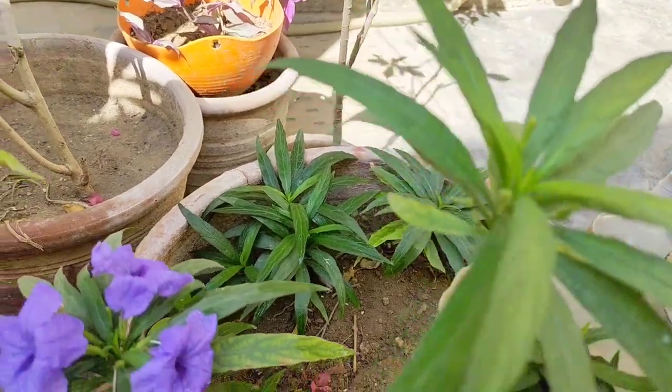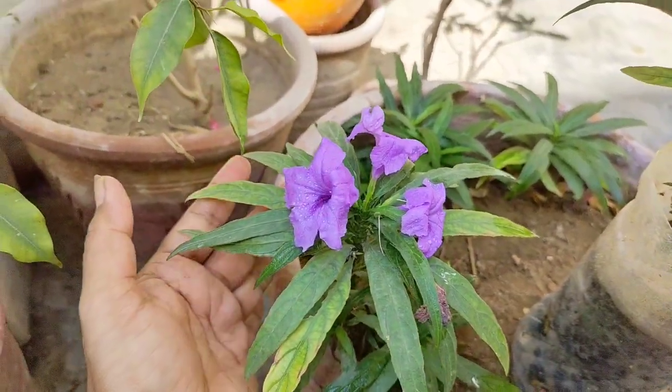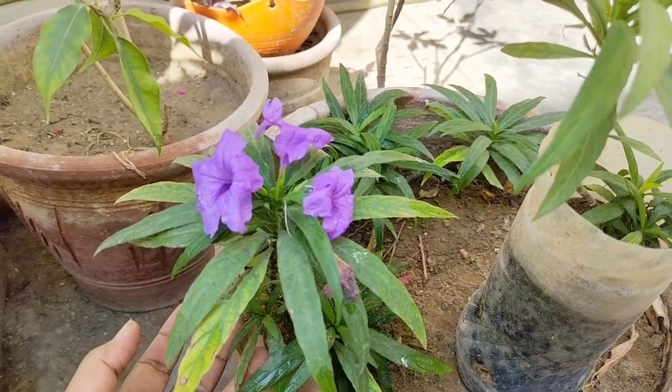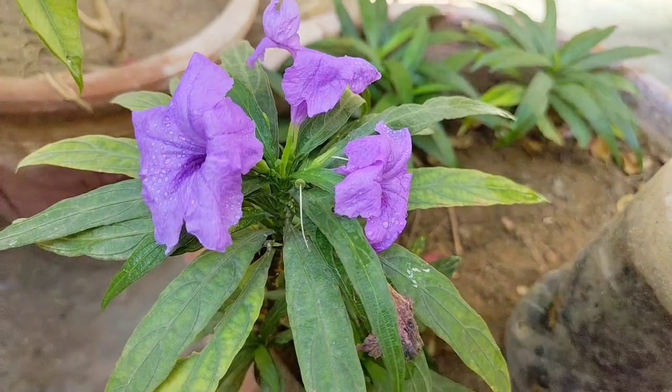You can grow it in a pot or a hanging platter — it is a very sweet plant and you will be happy with it. Thank you for watching.